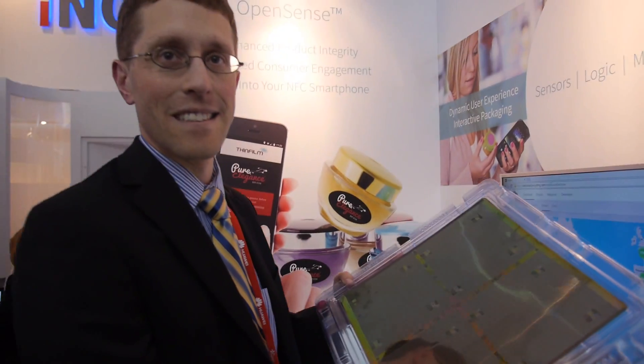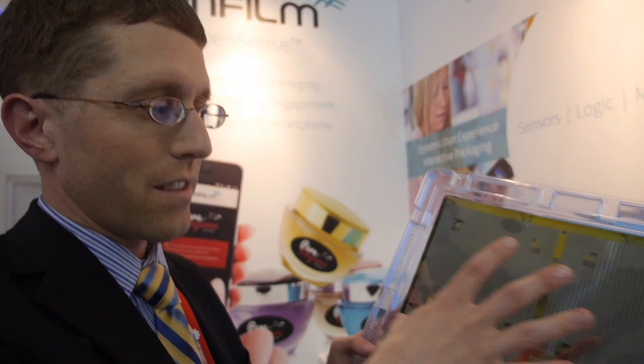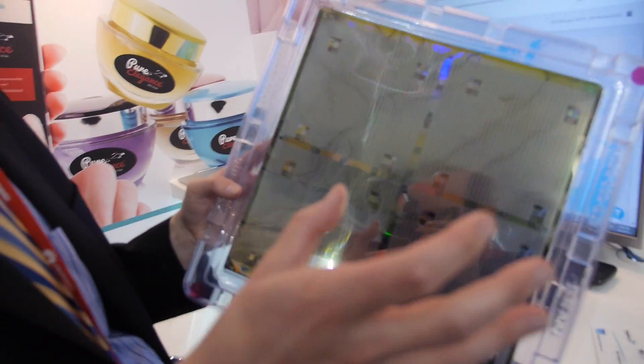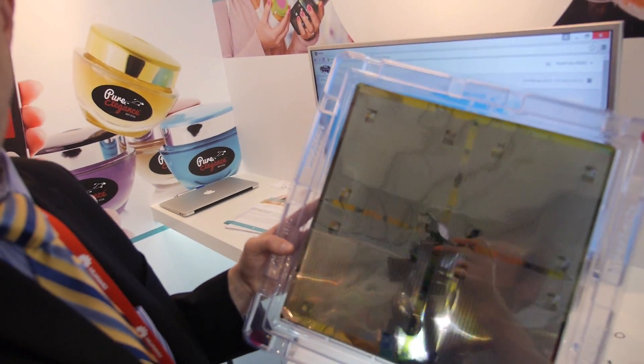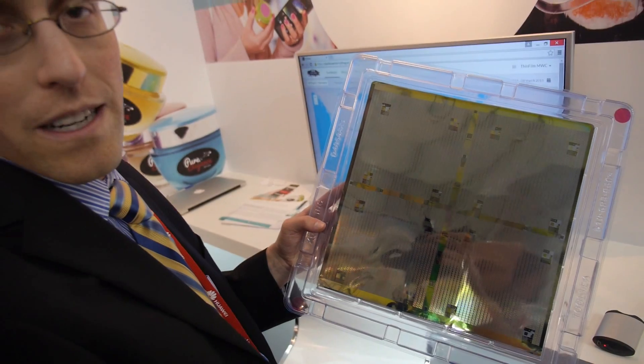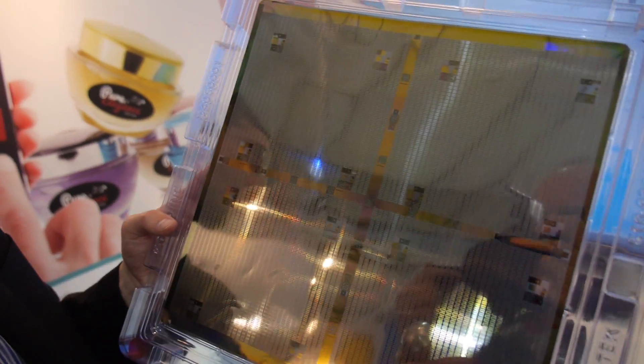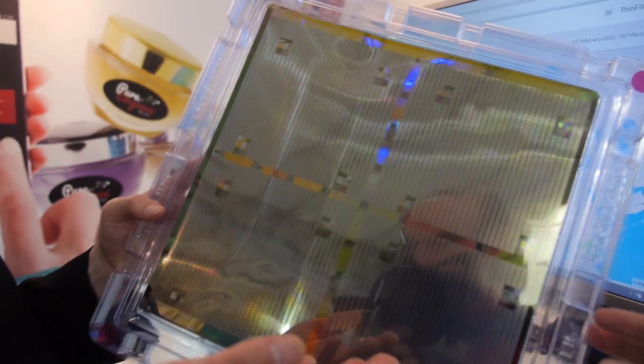Where ThinFilm is going is integrating sensors and dynamic information. As you saw with OpenSense, we're integrating the capability to detect whether a bottle has been opened. We're also working on temperature sensors that can be accessed via NFC — each label is uniquely identifiable, and temperature information, whether it went above or below a preset limit, is visible through the NFC interface.